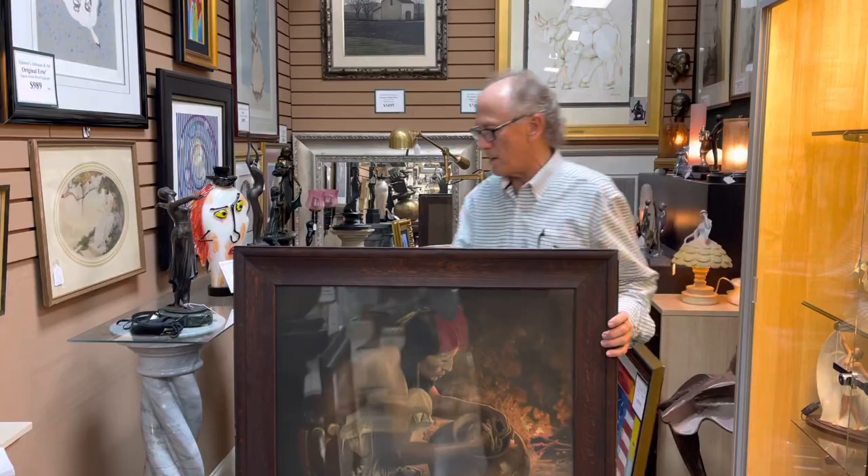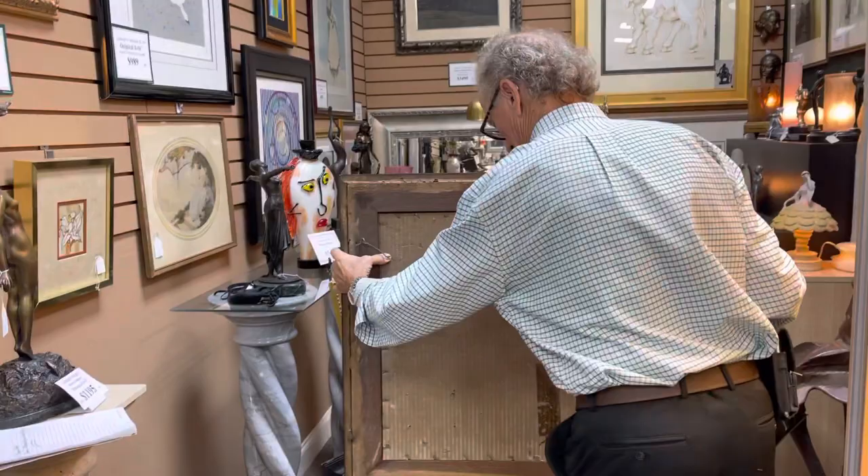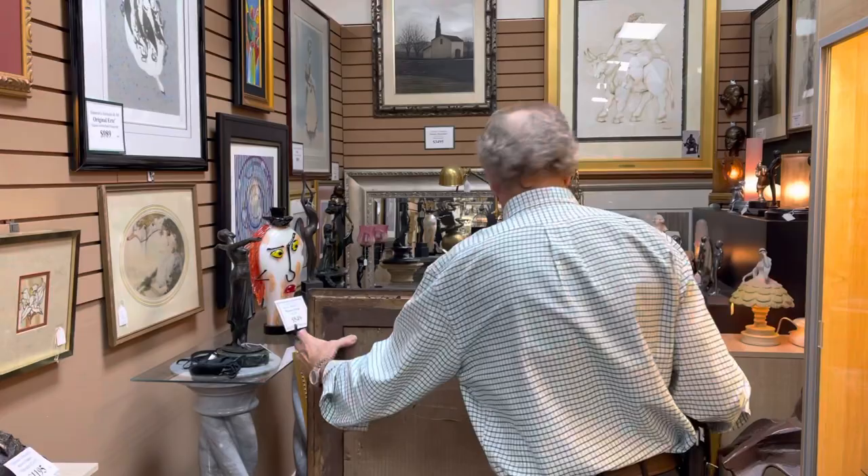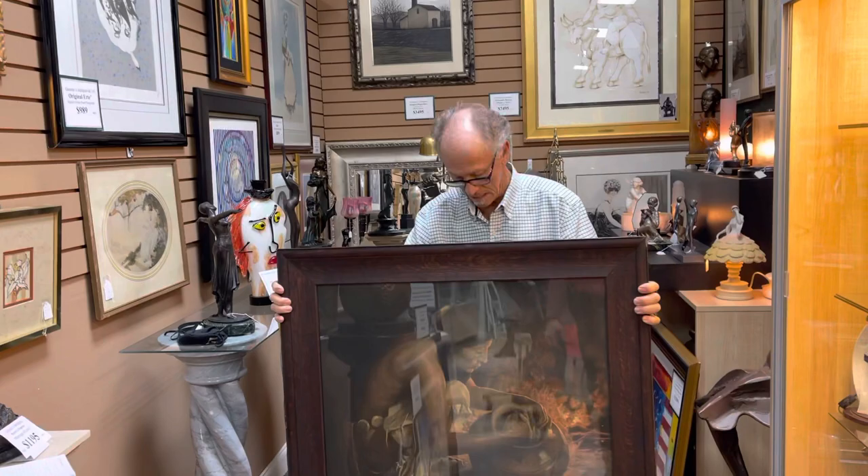Let me just show you the back. As I said, we had it apart and his signature was very plain to see. As you can see, the age is correct. If you don't recognize it right away, we're happy to take it apart again and give you any other details.